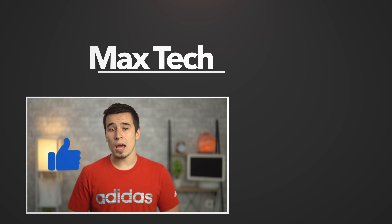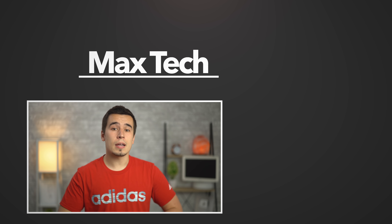So if this video helped you out, make sure to tap that like button and click that button above to subscribe. Thanks for watching and we'll see you in the next video.